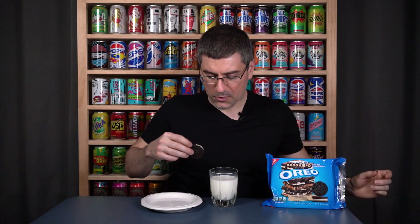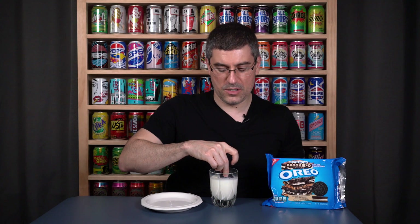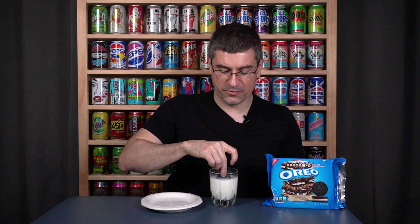Ryan's going to try one dunked in milk. These were $3.49 at Albertsons, which is a little high for an Oreo, but in their defense these cookies are massive and I think we deserve to be charged a premium for these.